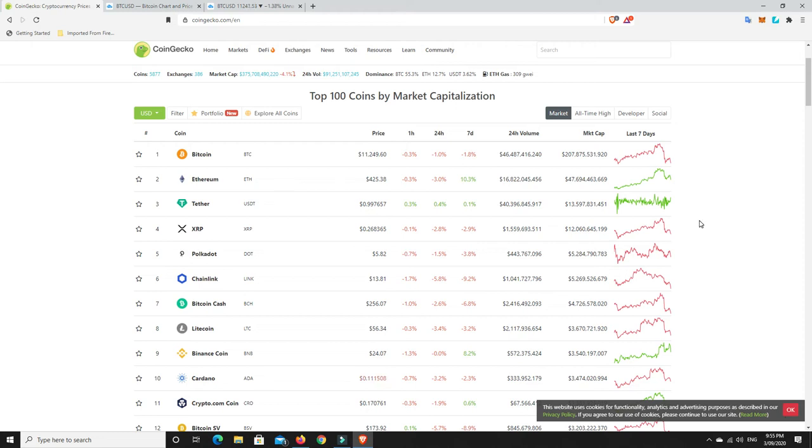G'day YouTube, 1MJ here and welcome back. Well, what a dip that was — it's definitely come down a fair bit. We haven't seen Bitcoin down in the $11,200 range for a little while now. It changed right in front of my eyes, from $11,249 to $11,258 — pushing back up a whole other $9 or $10.